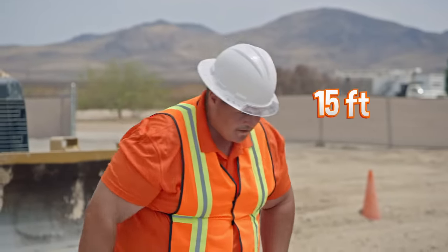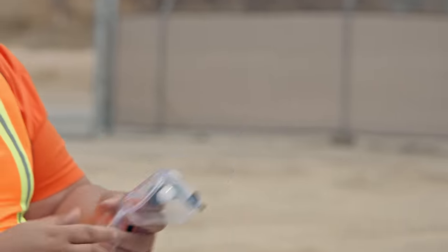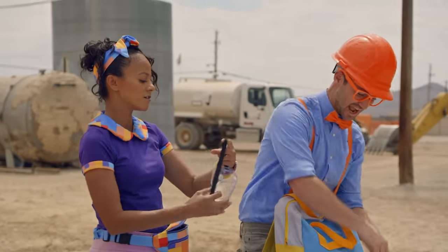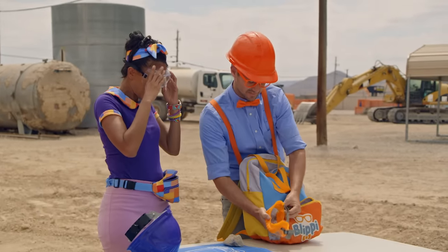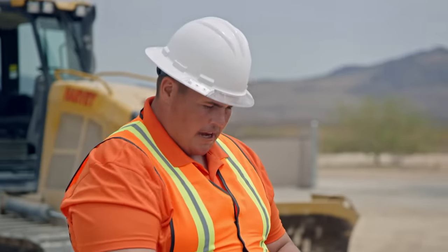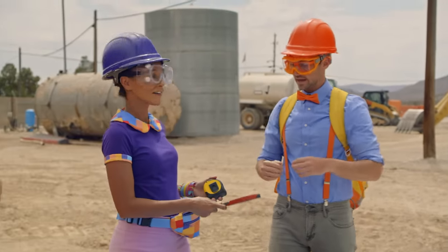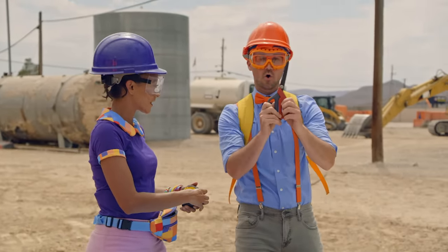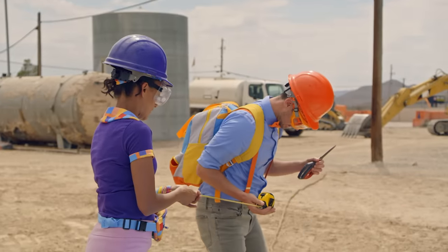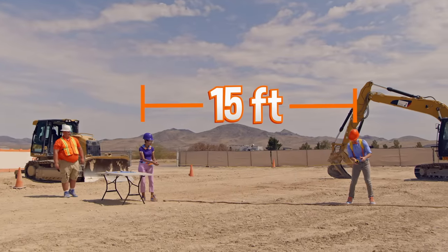We need to cut the rope 15 feet long! Or four and a half meters! Safety first! Got some goggles, thank you! And I have my own goggles in my curiosity pack! We also need scissors and a measuring tape for you! You can use that to measure it 15 feet long! And only grown-ups should use grown-up scissors! That's about 15 feet! And there it is!